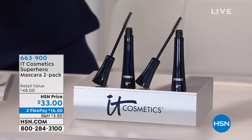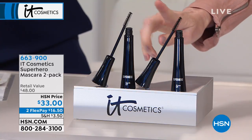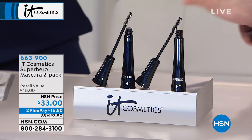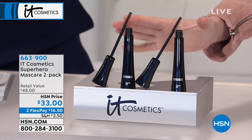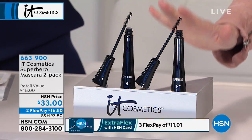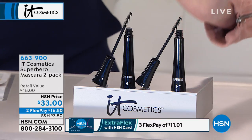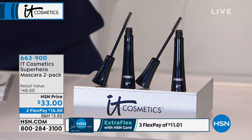This is a two-pack of the Superhero Mascara, and normally it would be $24 for one. Today, you're getting two for only $33, which is an incredible deal for prestige mascara — that's $16.50 each. This is an interesting-looking brush with a great formulation. What I noticed when I used this was instant volume, like va-va, wide-awake lashes. It's truly incredible.